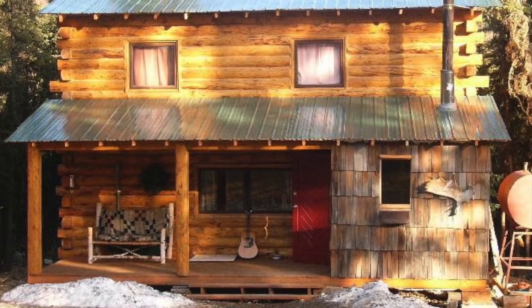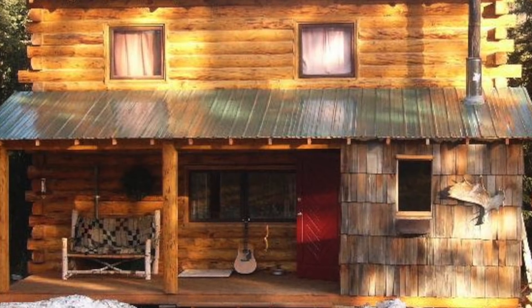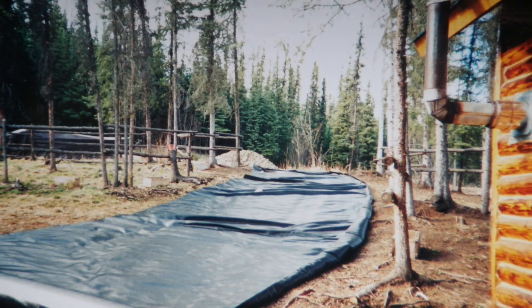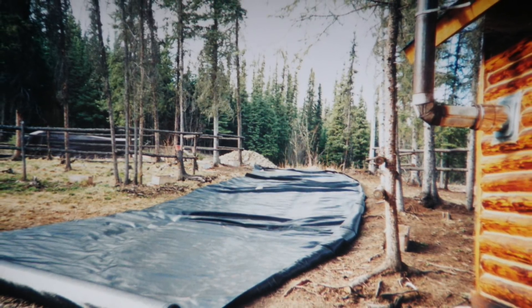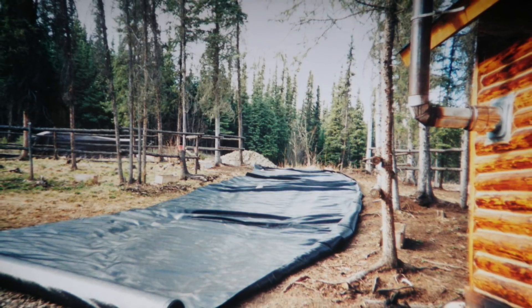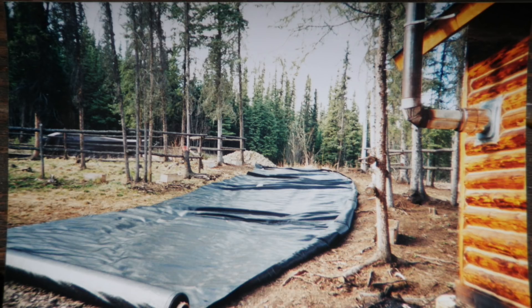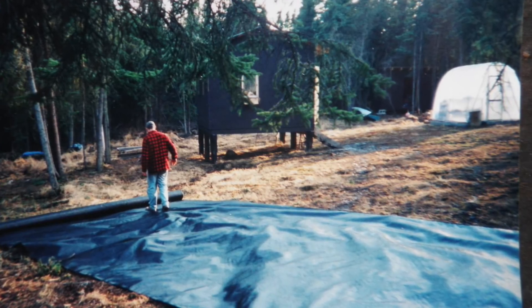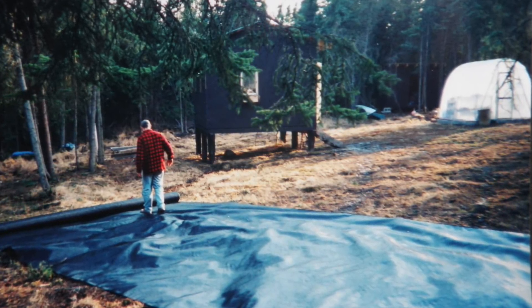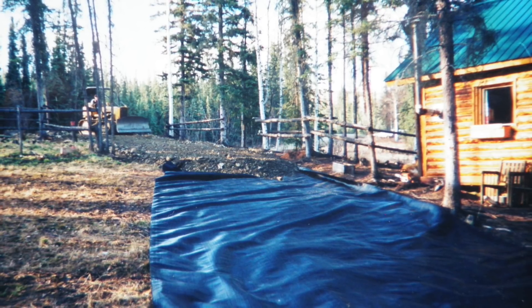We decided to upgrade in the summer of 2003 and build this cabin, right next door to the little cabin. Now, this being interior Alaska, the ground was permafrost — meaning you dig down a couple feet and you run into frozen soil that never thaws out, so the ground is questionable. This material is called Typar; they use it all the time up there for building roads. You can buy giant rolls of it for next to nothing. It spans the ground and helps the gravel not work its way into the soil.